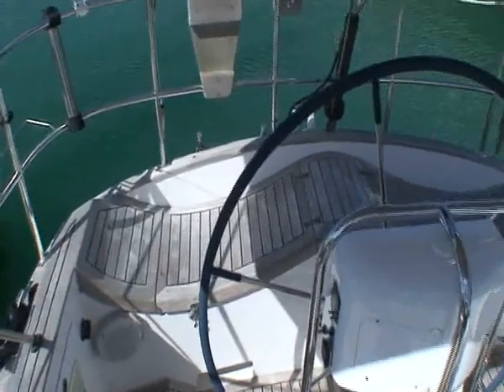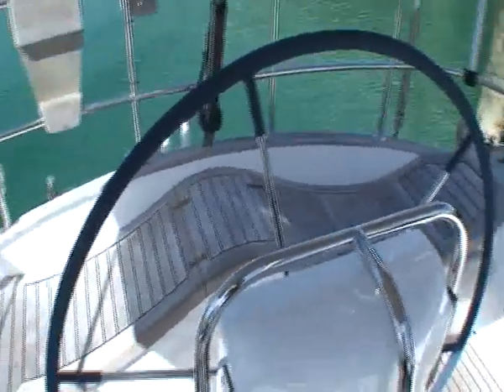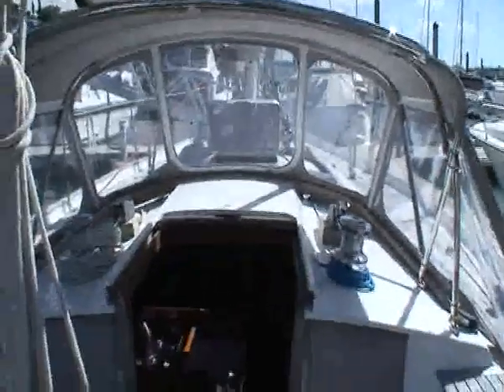Another terrific feature is the seat on the transom, shaped for whatever tack you're on for comfort. All laid teak. And just a quick view from the cockpit forward.